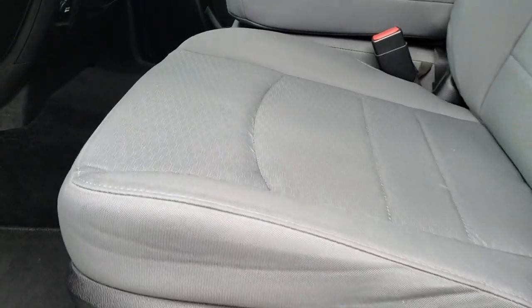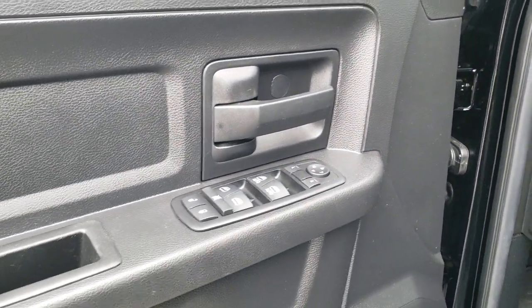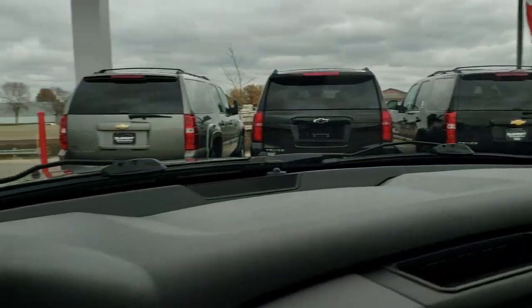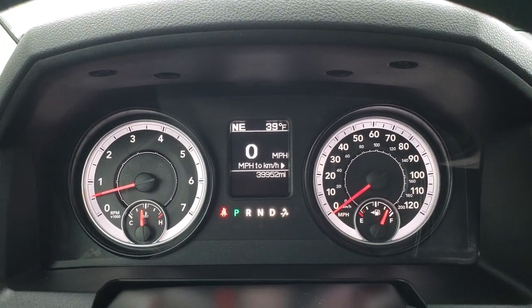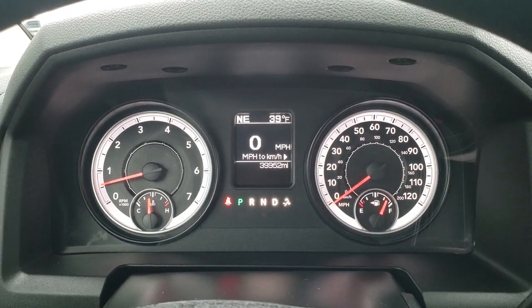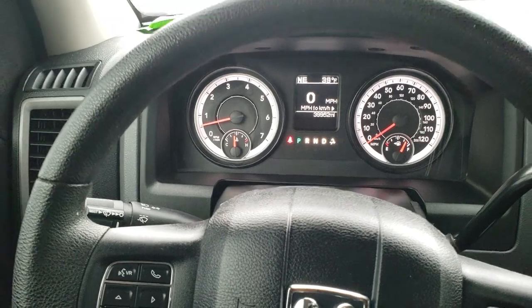Inside, the express package gives you the gray cloth interior. There are no rips or tears on these seats — they are in really nice condition. Comes with factory floor mats throughout, auto headlamps, power windows, power locks, and power mirrors. As we hop inside the truck, this one has 39,952 miles. You get a compass, outside temperature display, and a digital speedometer. Instrument cluster is nice and clean.